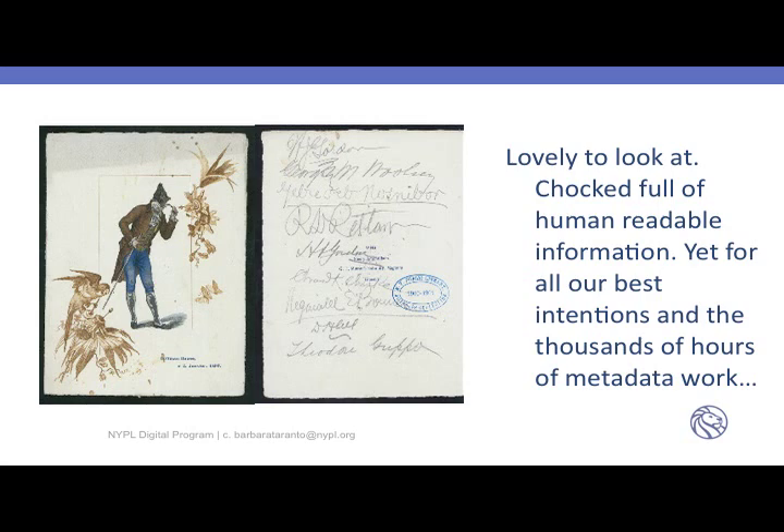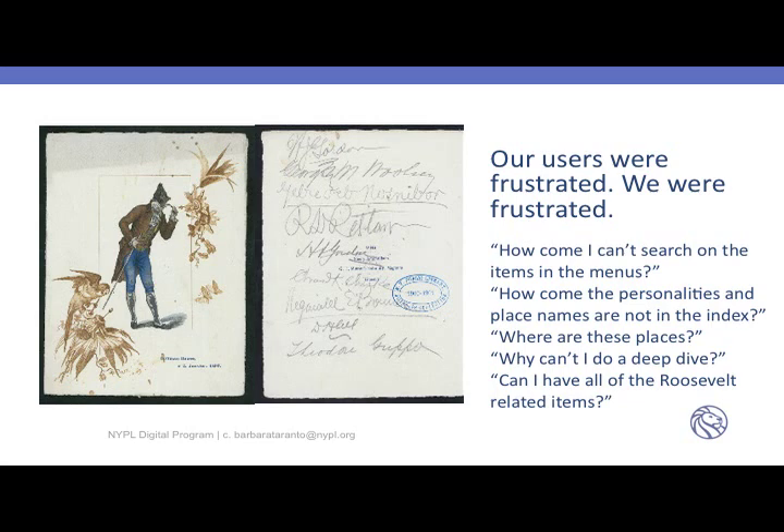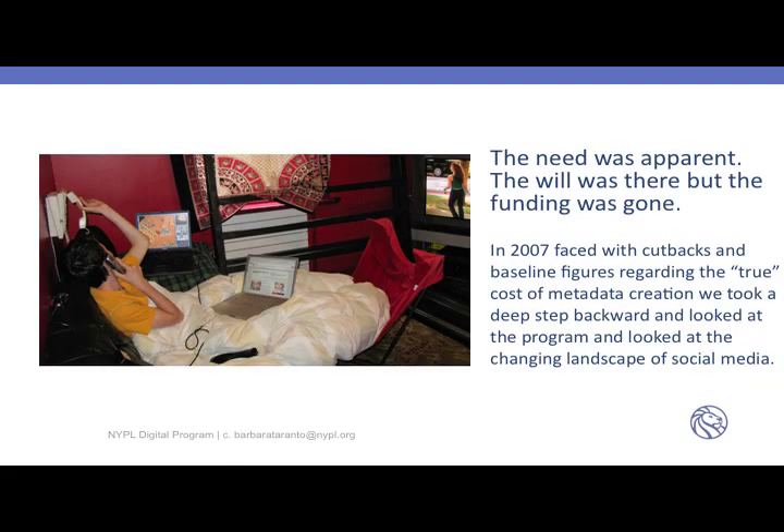Yet for all our best intentions and thousands of hours of metadata creation, our users were frustrated and we were very frustrated. The kinds of questions we got: why can't I search on items in the menus? Why aren't personalities and place names in the index? Where is the Astor Hotel? Why can't I do a deep dive into the data? Can I have all the Roosevelt-related items? All things someone would be interested in, but we had no way to give them — in fact, what we had were images.